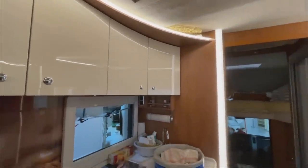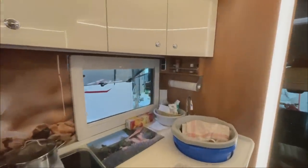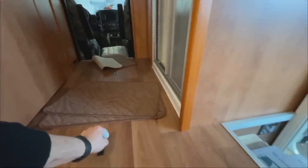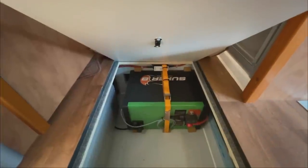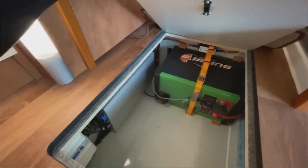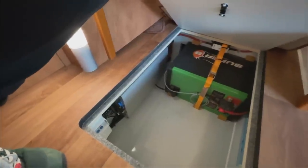Wenn wir jetzt hier mal rumgucken – das ist natürlich ein Alkofen. Da haben wir eine riesige Küche. Technisch gesehen ist das Fahrzeug richtig gut ausgestattet. Hier drin haben wir den Schlafalkofen mit einer tollen Leiter. Von der Stromleistung her: 2x 160 Ampere natürlich. Hier seitlich haben wir den Wechselrichter verbaut, von Voidronic. Tolle Sache – sauber gemacht, das war alles schon verbaut.